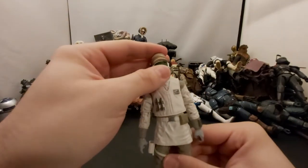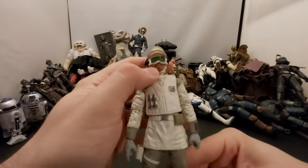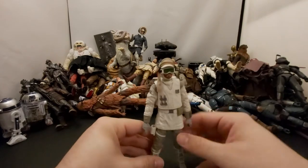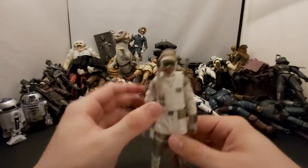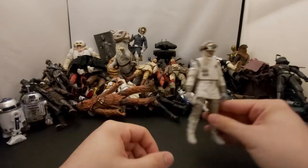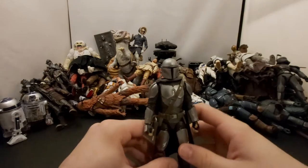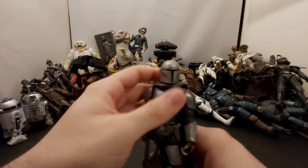Next is the Hoth Rebel Trooper — this one has his goggles down and the bearded face. If you remember, the other one was like the one that came in the box. Yeah, not much more to say — we've already talked about these guys.